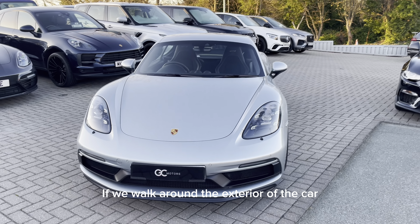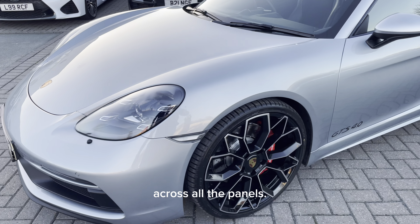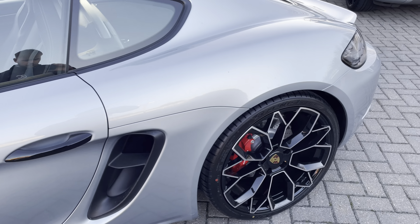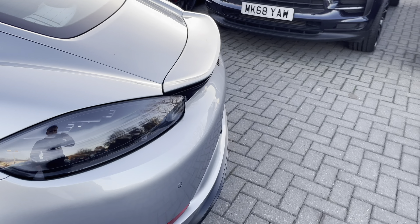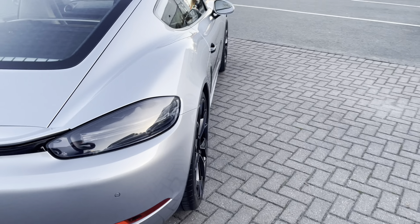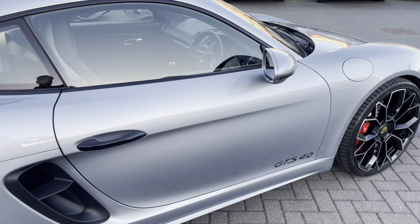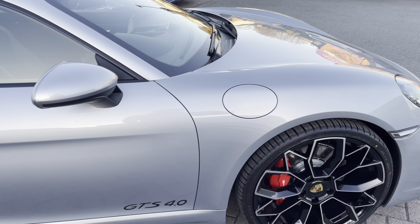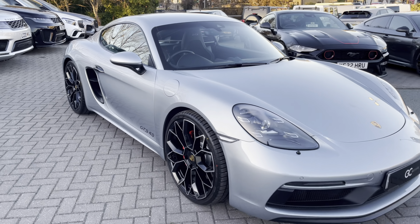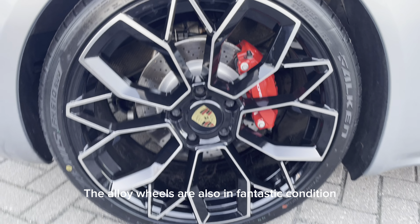If we walk around the exterior of the car, you can see that the paintwork is in good order across all the panels. The alloy wheels are also in fantastic condition.